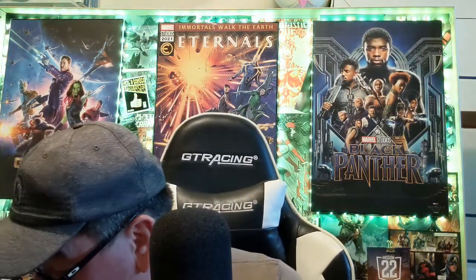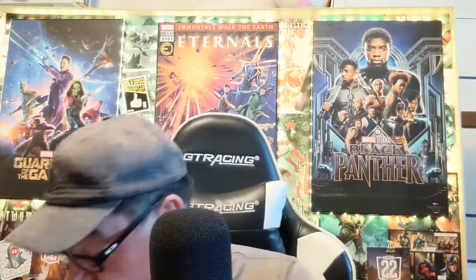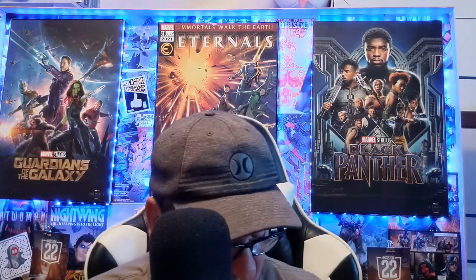Daredevil number 1 — nice looking book, but it's kind of old looking. And we've got Superman: The Man of Steel number 122 — it's a kind of different cover. It was shiny, so I got it.